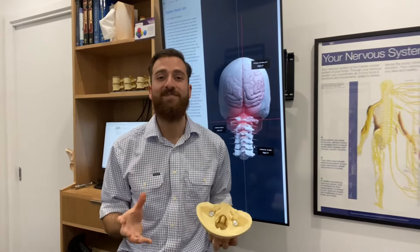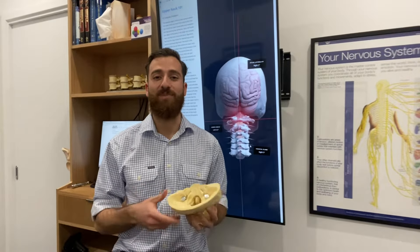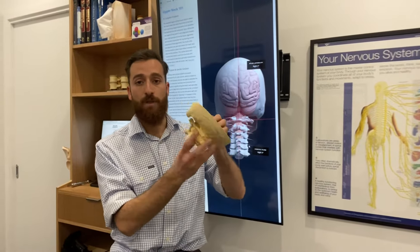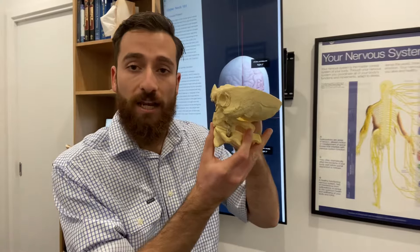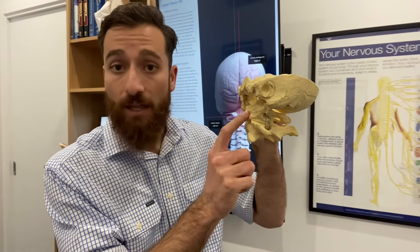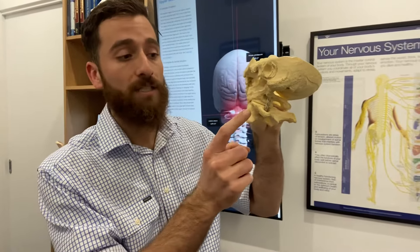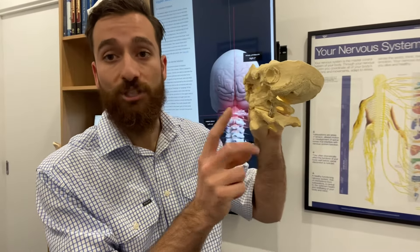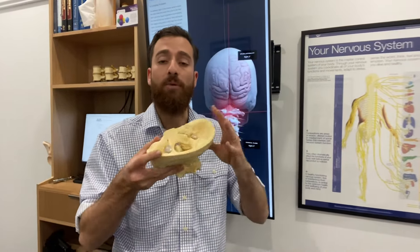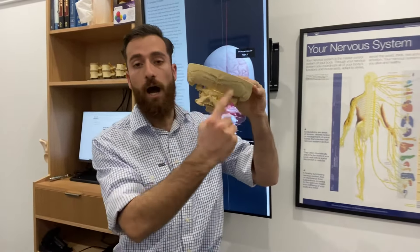Upper cervical chiropractic is an approach that places a really strong focus on the alignment of the head and the neck. The first vertebra in your spine is known as your atlas, C1. The second vertebra in your spine is known as your axis, which is C2, and together these comprise what's commonly referred to as the upper cervical spine.